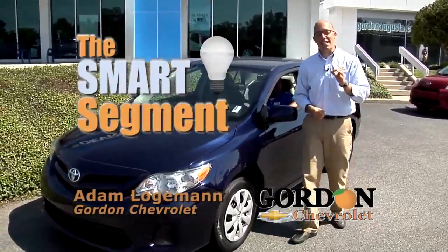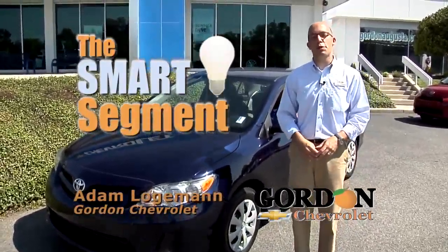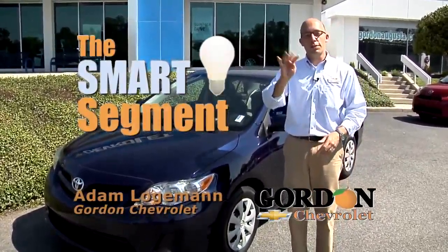Hey, we're back at Gordon Chevrolet and this is the smart segment. I'm going to show you four smart buys, all the same price, all the same payment, four great options.